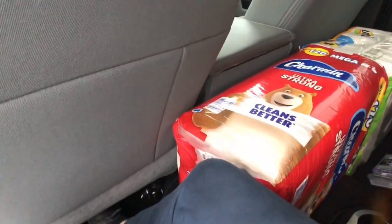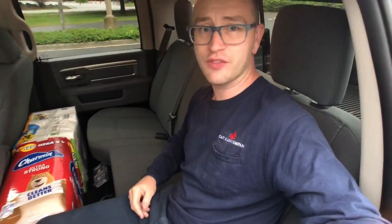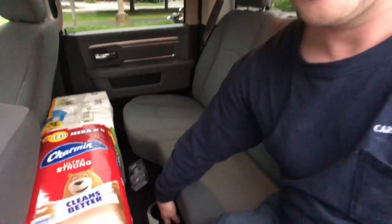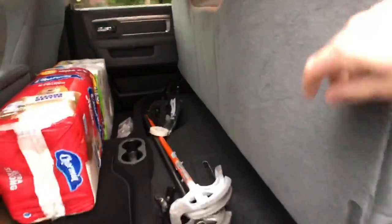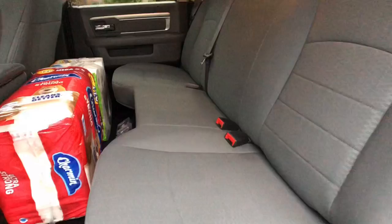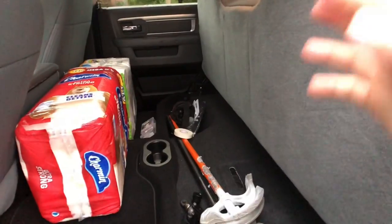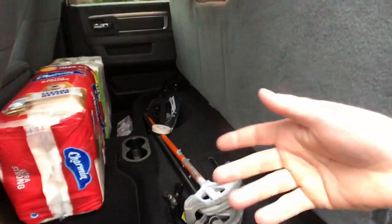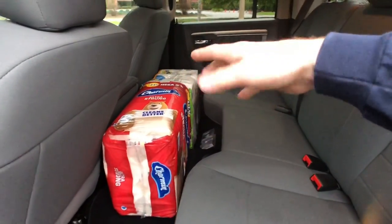The backseat is absolutely huge. My seat is pretty far back and there's still plenty of room. You can easily fit three kids or two larger adults back there without worrying about space. My favorite part is the under-seat storage - I can put tools, pipe benders, and stuff right here, then just slam it down. You can fit a bunch of tubs or gear for hunting if you don't want it to get wet.